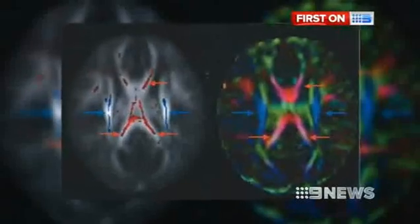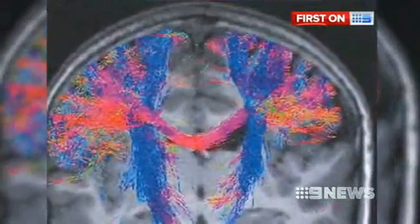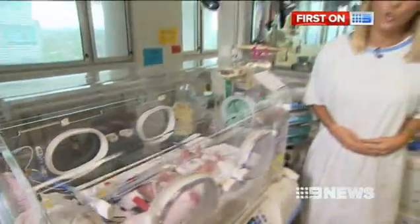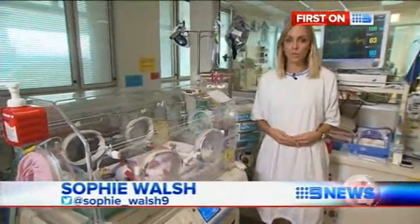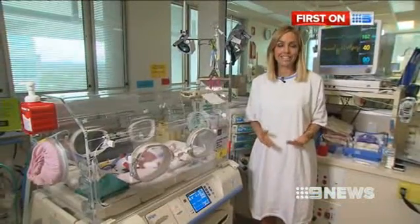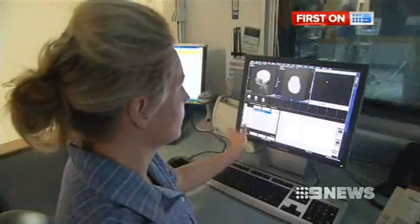By mapping brain waves, they can look at traffic going across the wiring network and pick up any glitches. What this technology will do is fast-track treatment. At the moment, it takes between 6 and 12 months for brain damage to become apparent. These scans will pick it up immediately. Starting treatment early is vital.